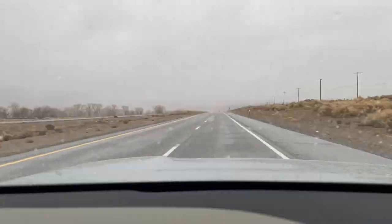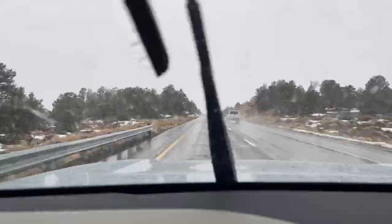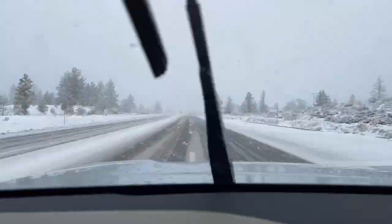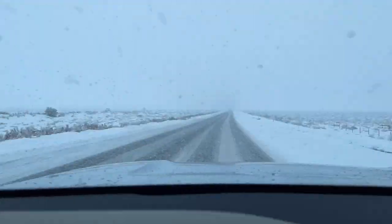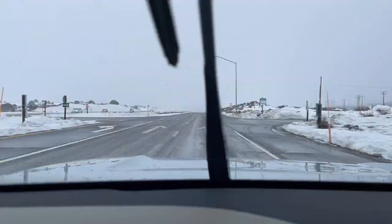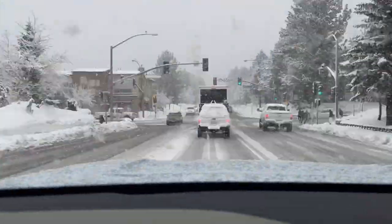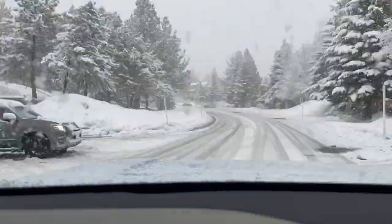Then I drove up from Bishop to Mammoth Lakes. As we got further up the mountain, we started hitting snow on the roads. It was nice not to have to stop and put on chains, given the all-wheel drive. At this part of the drive, I did not have snow mode installed yet, but it worked fine and we made it up to Mammoth.